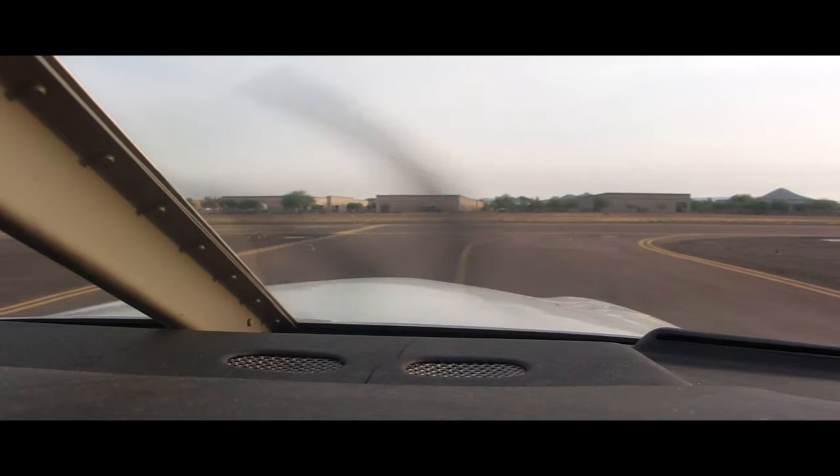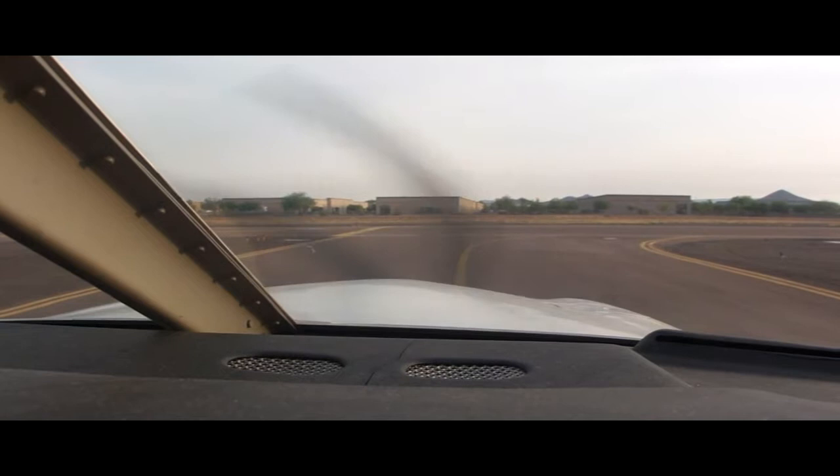Deer Valley Tower, Archer 354 Mike Alpha is at Charlie 1, ready to go for 7R. We'll be in the pattern for touch and goes. Tower: Archer 354 Mike Alpha, right close traffic runway 7R, cleared for takeoff. Readback: Cleared for takeoff, right close traffic 7R, 4 Mike Alpha.